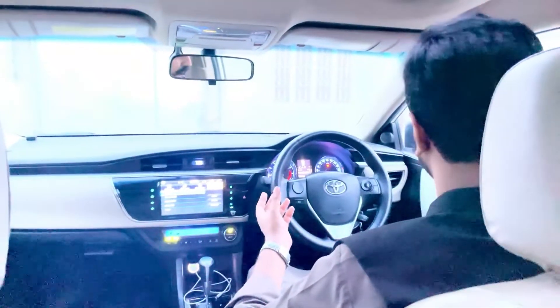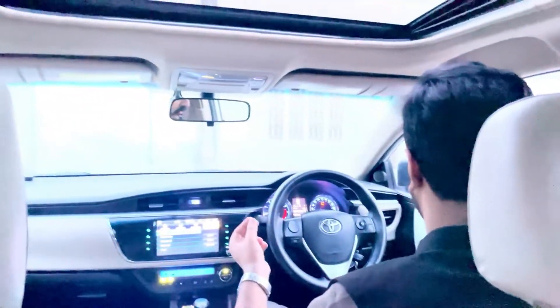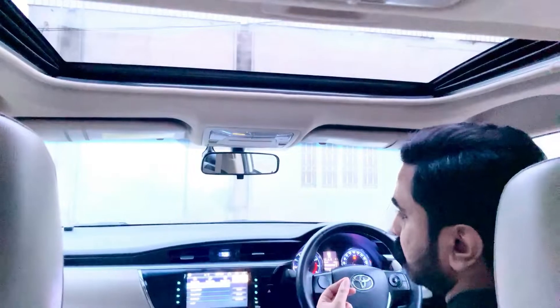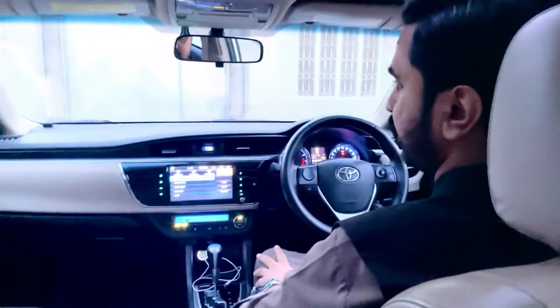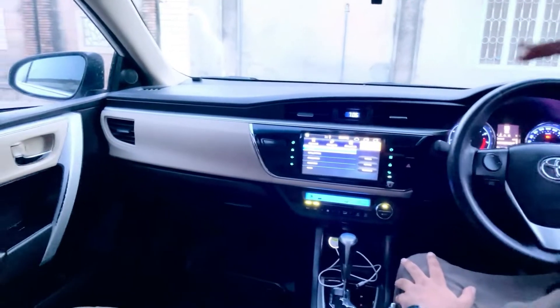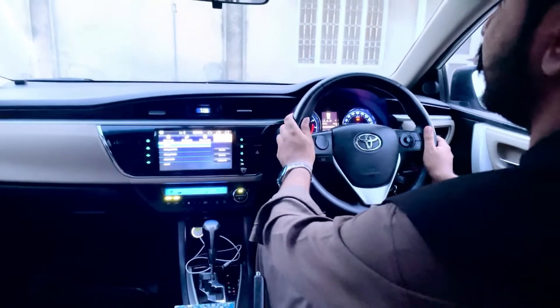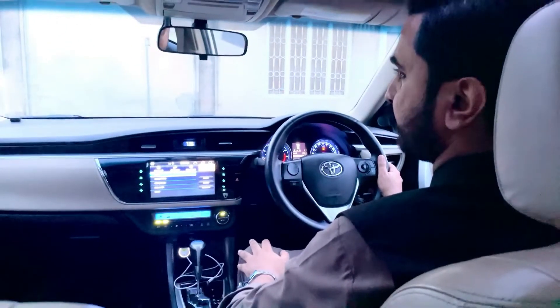इसमें retractable mirrors हैं, moreover इसमें हमें sunroof मिल जाता है, इसमें power windows हैं। अंदर से गाड़ी काफी spacious है। जो एक चीज़ मैं इसमें drawback feel करता हूँ - जो इसका dashboard है वो काफी ऊपर उठा हुआ है, so vision में आपको काफी distraction हो सकती है। Dashboard की वजह से आगे front में clarity कम मिलती है।